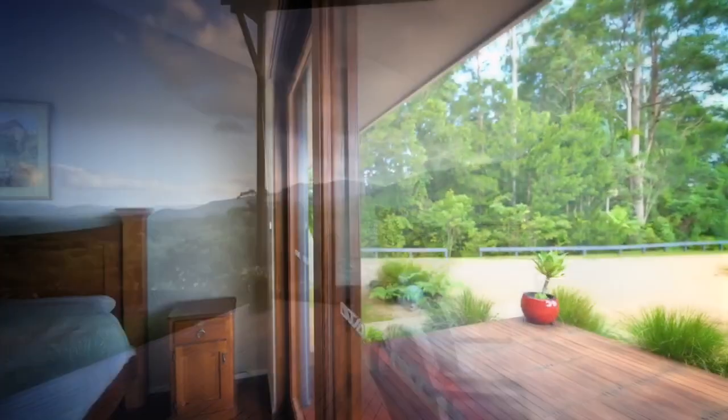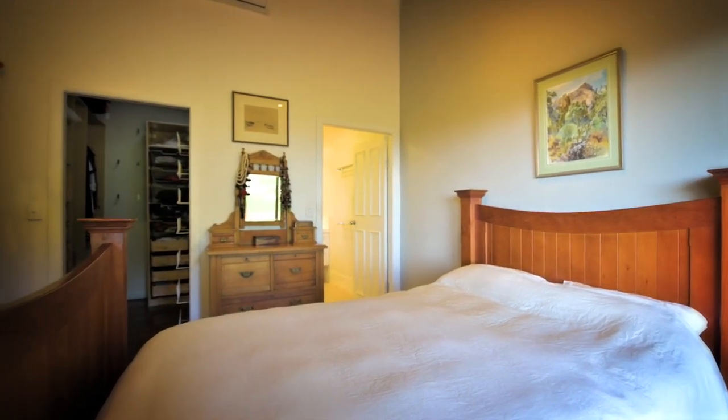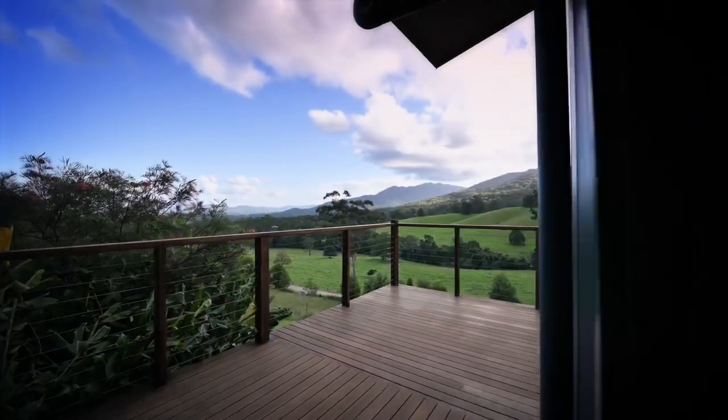There are five bedrooms in total. The master, with ensuite and walk-in wardrobe. All have views, or easy access to the massive decks that surround the home. As does the study.